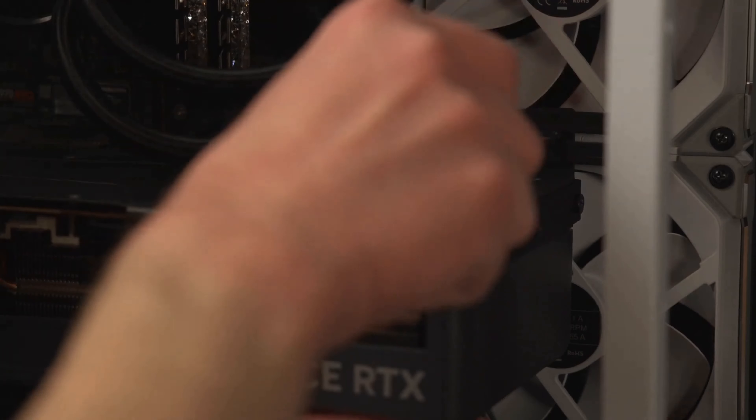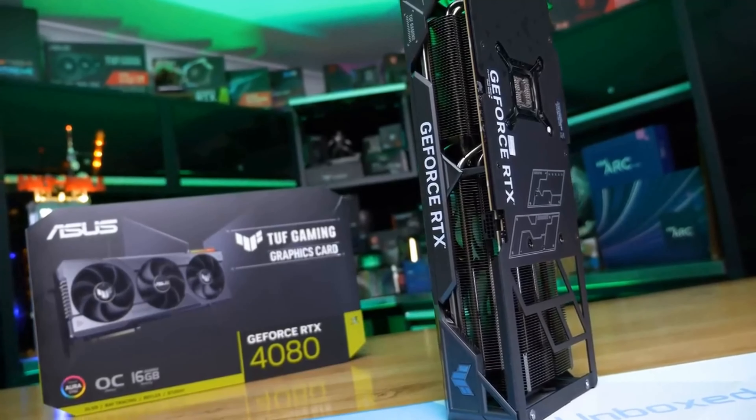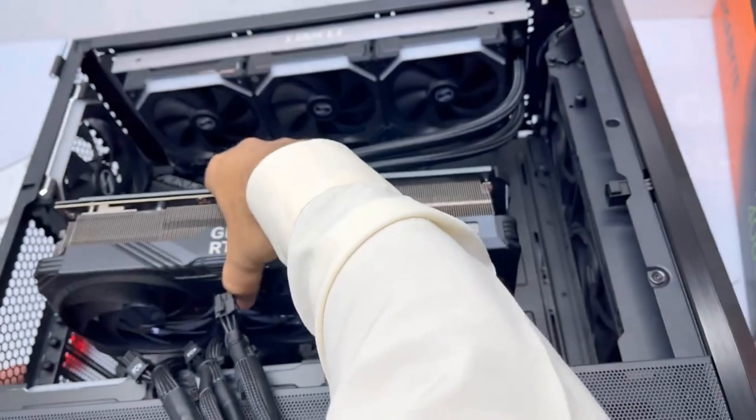Compared to its closest rivals — the 3080 or even the RX 6800 — the 4080 offers a leap in bandwidth and a futuristic approach to real-time raytracing.